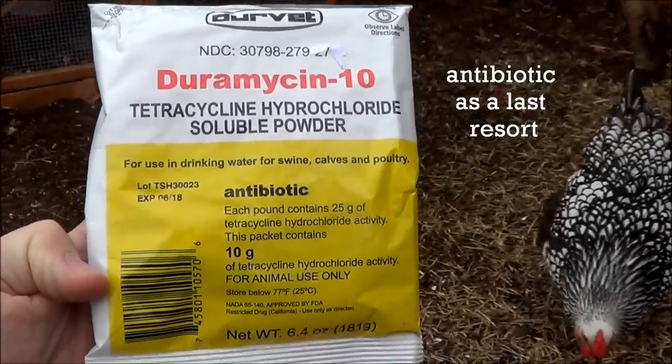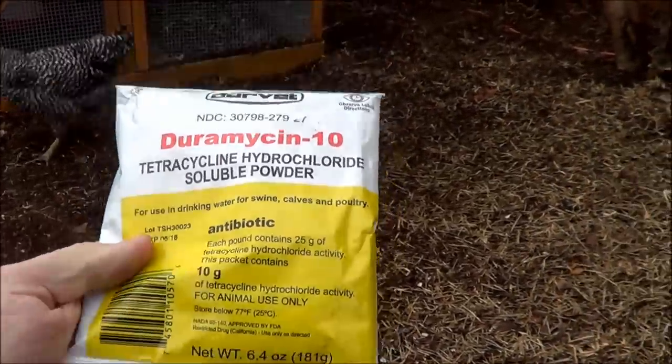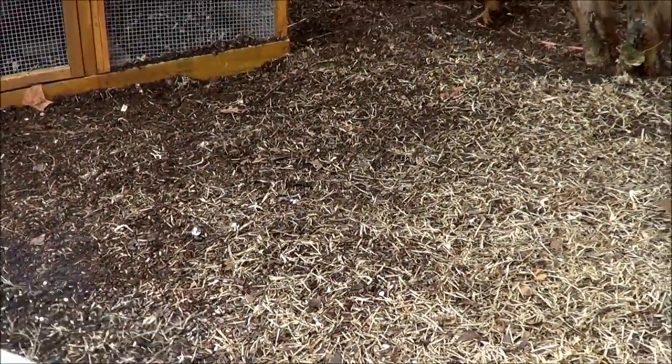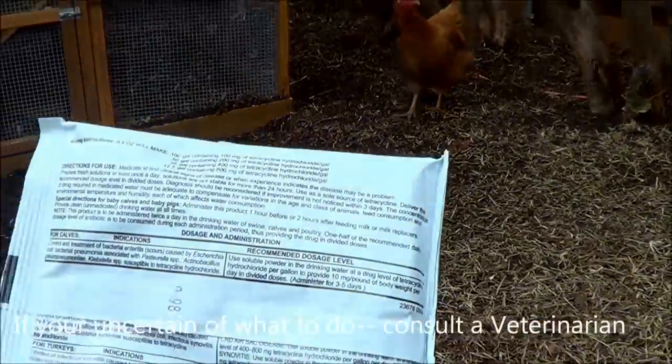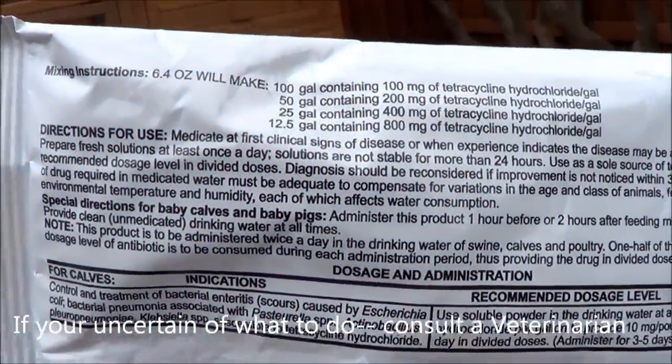If I want to get a chicken or a chicken egg that's been laced with some kind of additive, you can go to the grocery store and get those from commercial production, which does supply antibiotics among many other items to their chicken flocks.